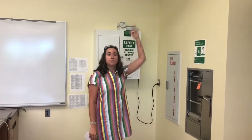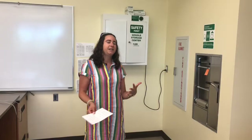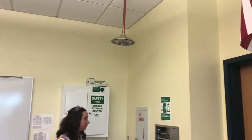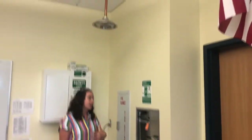So we have our safety shower. You would use this if you happen to spill a whole bunch of chemicals on you. We've never had to really use this in the classroom, but in the event that you do need to wash yourself off, you just come over and pull down on this lever and the water is going to come gushing out on top of you.